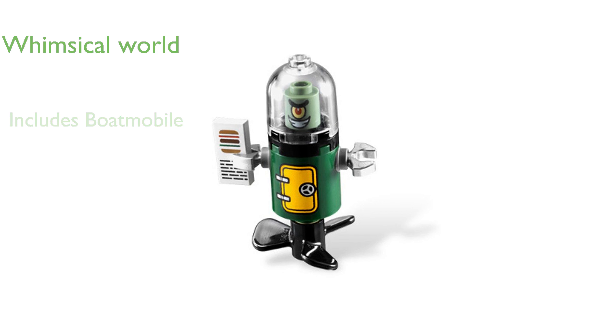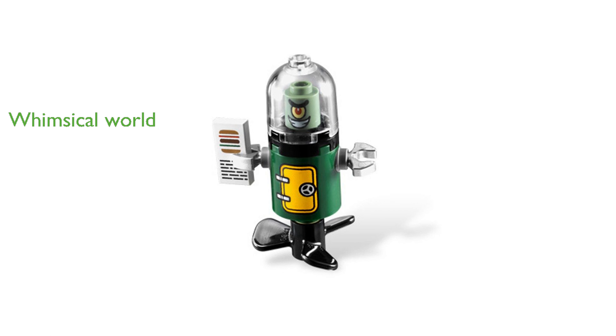Lego has done a great job in capturing the whimsical world of SpongeBob SquarePants, making it a delightful and entertaining set for fans.